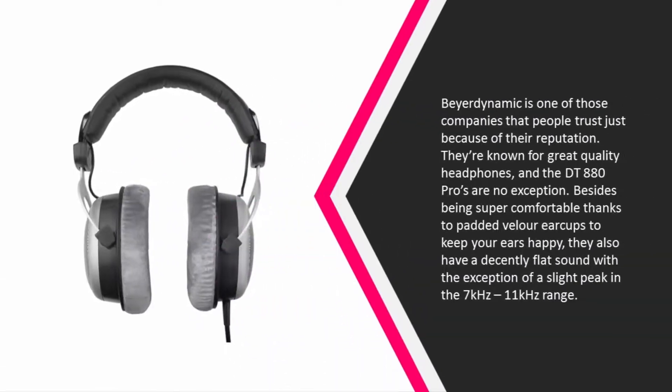At number three, Beyerdynamic is one of those companies that people trust just because of their reputation — they're known for great quality headphones, and the DT 880 Pros are no exception. Besides being super comfortable thanks to padded velour ear cups to keep your ears happy...